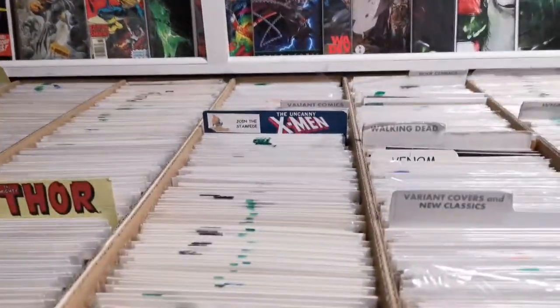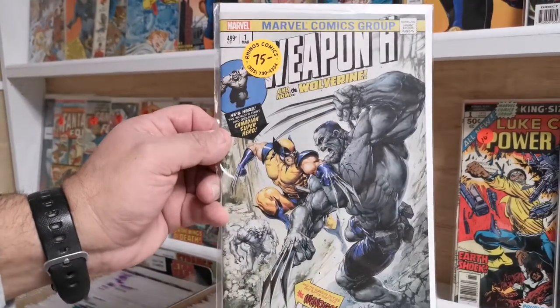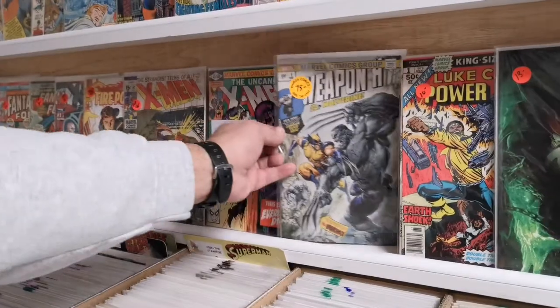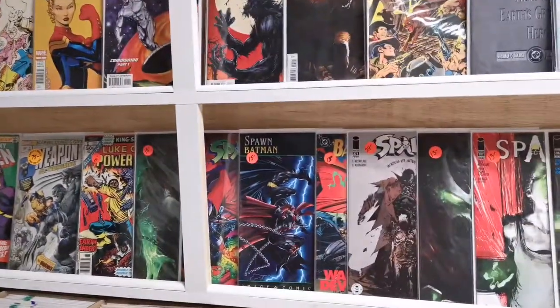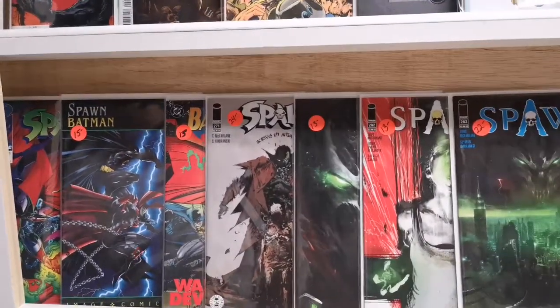A bunch of Uncanny X-Men classics — how great is that swipe? Oh, that's great. A lot of guys haven't seen that book because it's probably about a six-year-old book and hard to find. It's so weird how stuff from just five to eight years ago is just gone. A lot of cool Spawns — Spawn's been heating up.